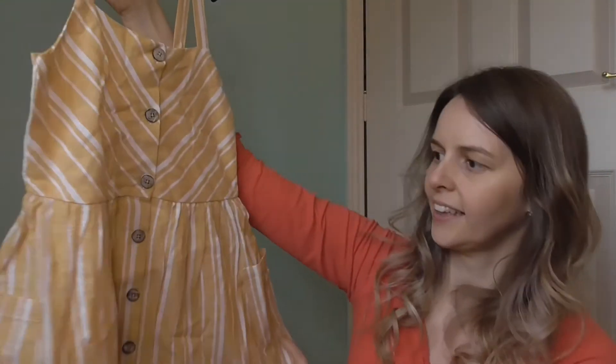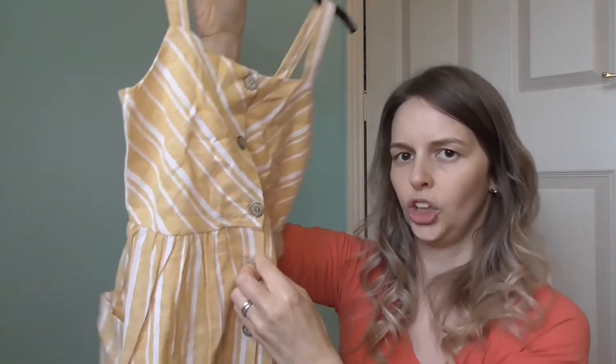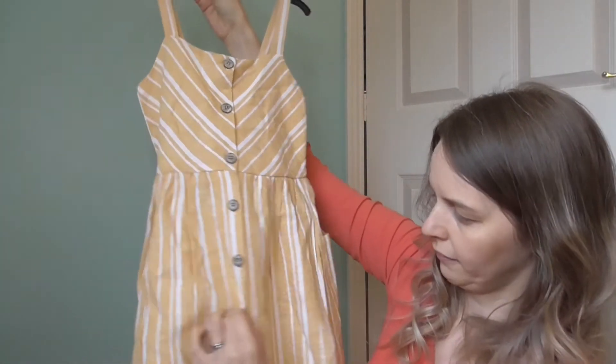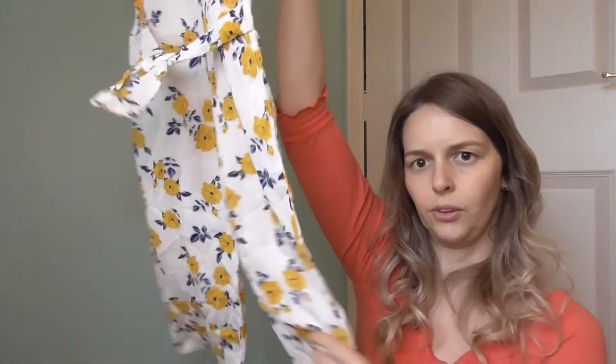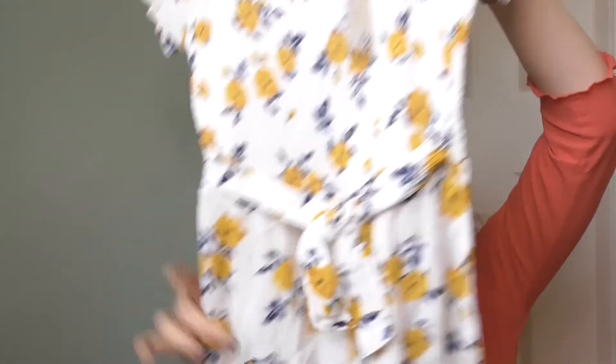I also picked up this dress in a five to six — it's really cute and exactly the thing I would wear if they had it in my size. It's got some little pockets and tortoiseshell buttons going all the way down the front, and you can wear it like a cardigan too. Then finally I picked up this jumpsuit, which I thought was really pretty — again something I would wear myself — also in a five to six, and that was eight pounds as well. That was everything I picked up.